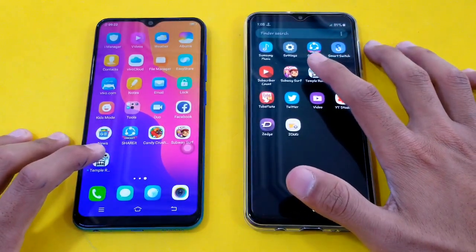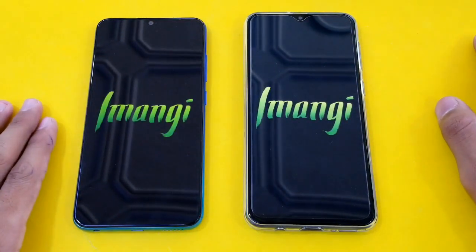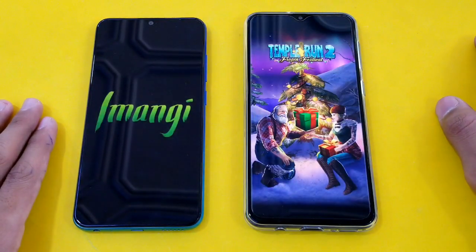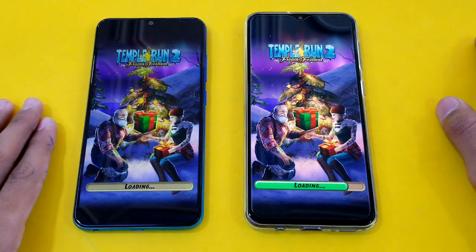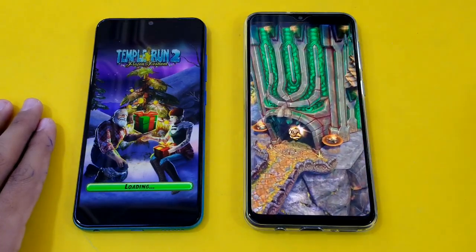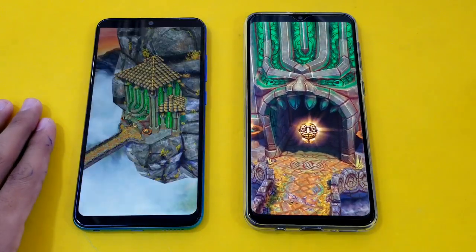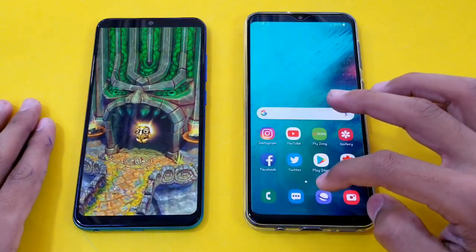Launching the last game application, Temperant 2, on both phones. The A20 is giving you a Super AMOLED display while the Vivo Y91 is giving you an IPS LCD display — you know which is the better display. And Samsung Galaxy A20 is faster there.